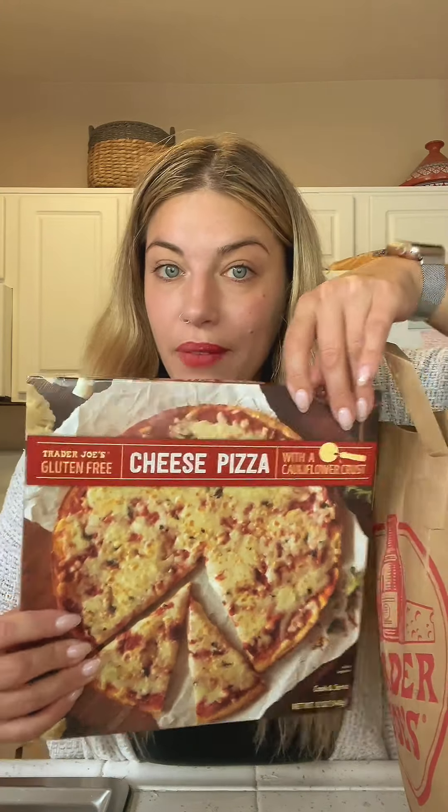Then we have gluten-free pizza for when I'm having some cravings, and then this is a Spanish cheese sampler — the manchego in here is always really, really good. It's a small package so you don't eat too much.